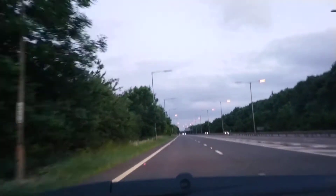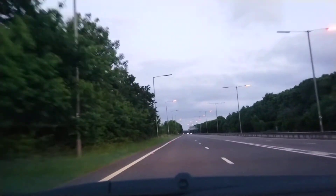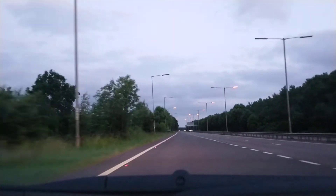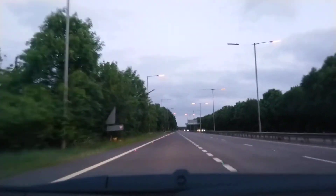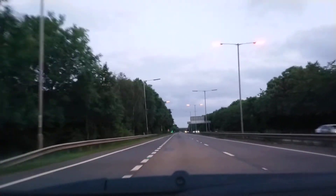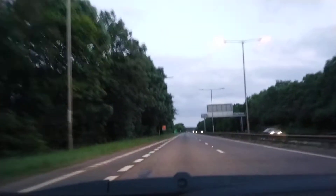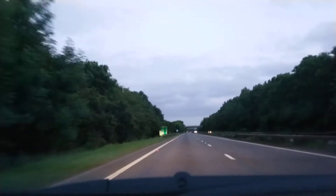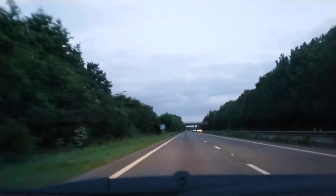We should see them in a minute. What I'm going to do is go down this road, do a U-turn at a roundabout, and then head back to Leicester. I'll pause now and unpause when we get back to these streetlights.